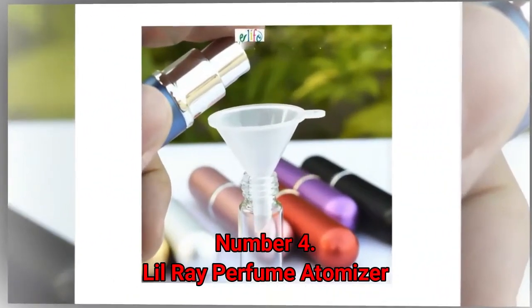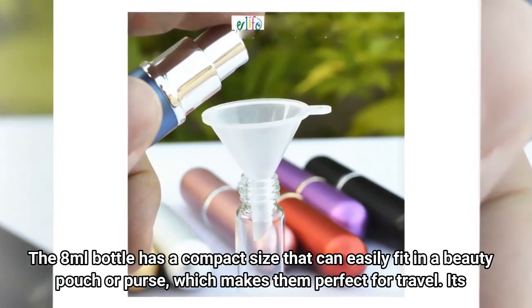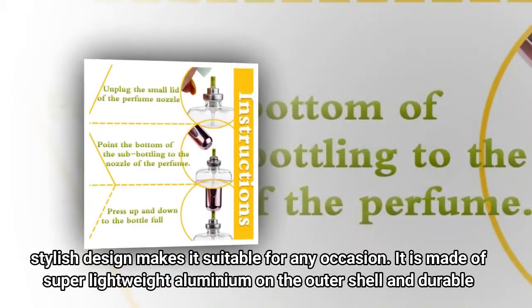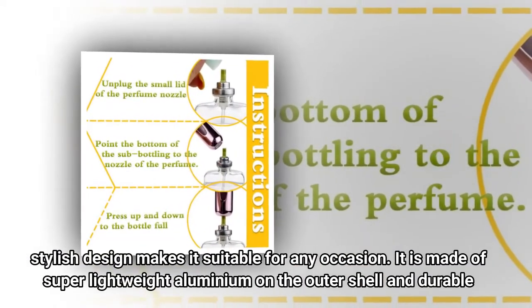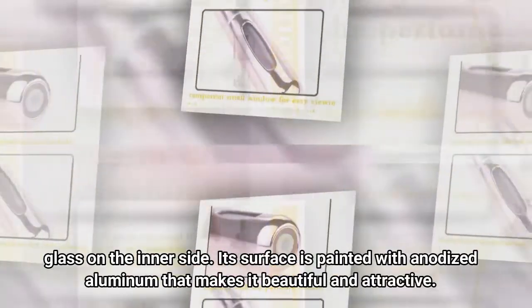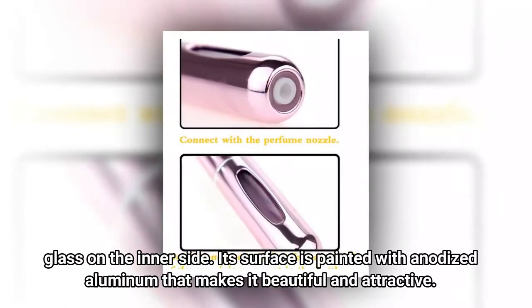Number 4: Lil Ray Perfume Atomizer. The 8 milliliter bottle has a compact size that can easily fit in a beauty pouch or purse, which makes it perfect for travel. Its stylish design makes it suitable for any occasion. It is made of super lightweight aluminum on the outer shell and durable glass on the inner side. Its surface is painted with anodized aluminum that makes it beautiful and attractive.